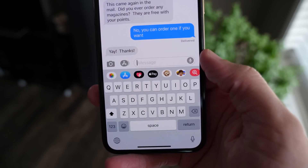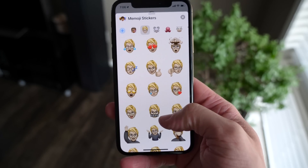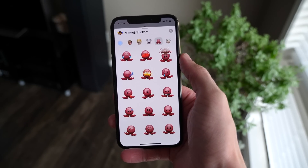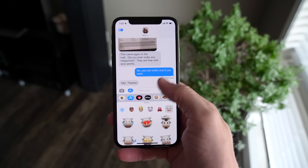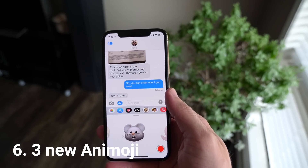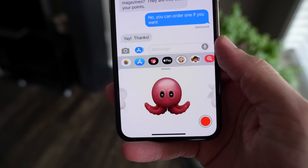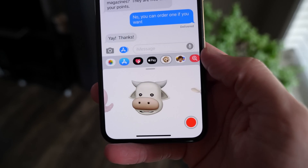Moving over to the Messages app, there are big changes to everyone's two favorite features. First, with Animoji, there's a brand new sticker section. You might be saying 'I don't have an iPhone X, XS, or XR — why is this on my device?' Well, Apple has added some Animoji functionality for everyone in the form of pre-made automated stickers you can send. As for new Animoji, you've got a mouse, an octopus, and a cow.